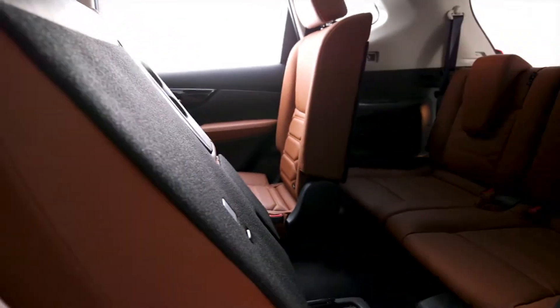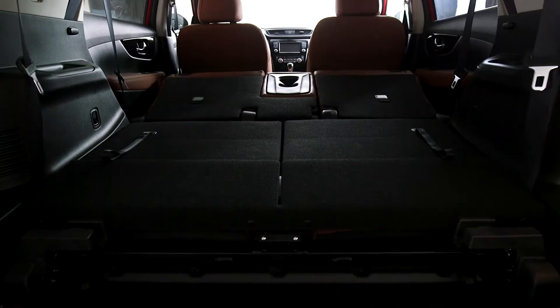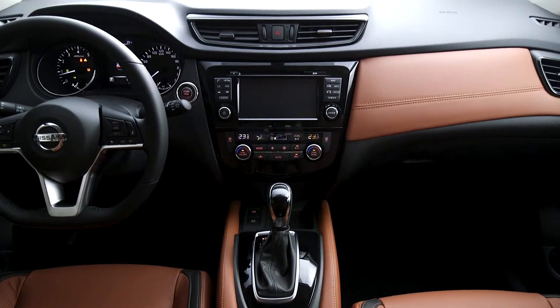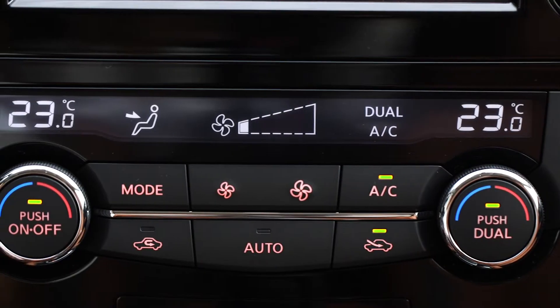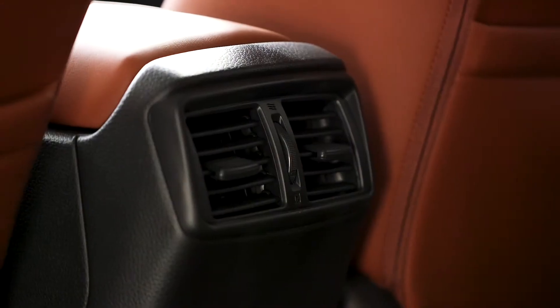The spacious interior provides either room for every passenger or extra cargo space. Maintain your ideal climate or let anyone choose their preferred temperature.